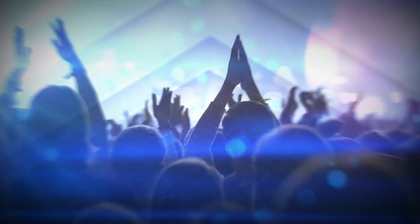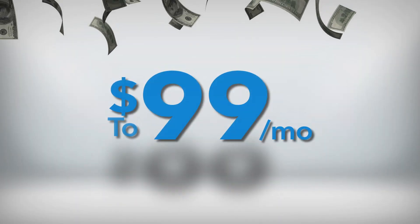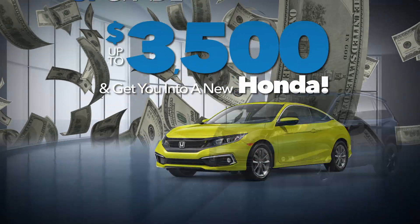Hundreds of Airport Honda customers have done it. They got out of their current vehicle and lowered their car payment to $99 a month. During Airport Honda's Trade and Upgrade event, we'll make your remaining car payments up to $3,500 and get you into a new Honda.